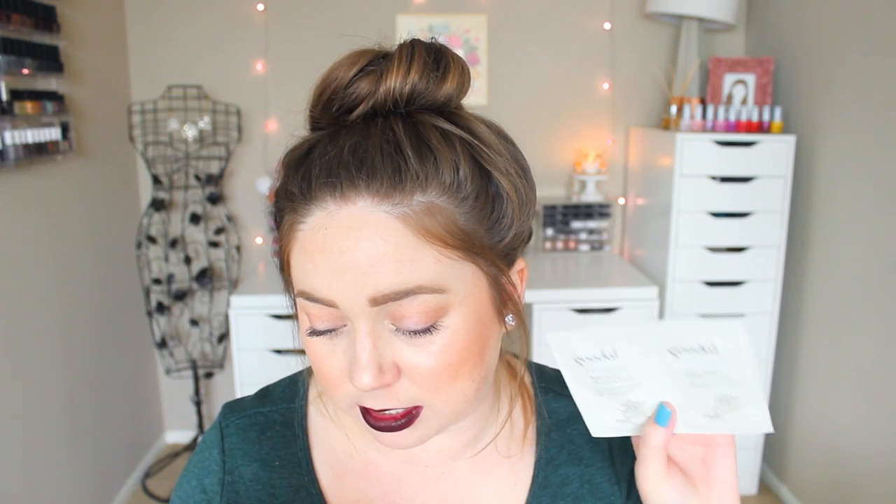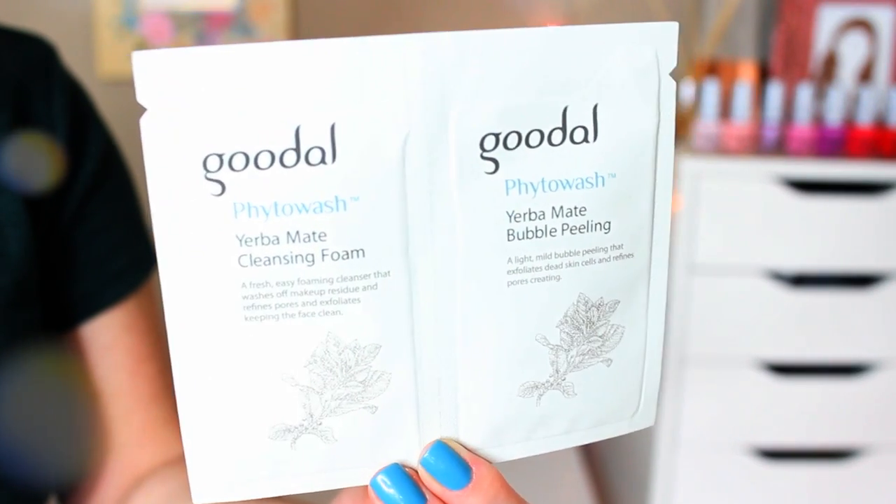The bonus item is from Goodall — Yerba Mate Bubble Peeling and Yerba Mate Cleansing Foam Packets. They've added this bubble peeling that removes dead skin for a brighter complexion, plus a cleansing foam which balances oils and detoxifies skin. I'm more concerned with this mild bubble peeling — the instructions are not in English, which helped me in no way, shape, or form. I'm terrified of that but I'm going to try it. That was Birchbox — mostly skincare, which I'm really excited about. I love getting skincare in the Birchbox. I'm just in a skincare phase at the moment.